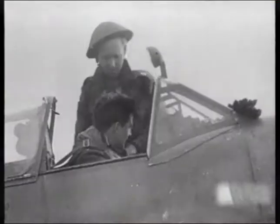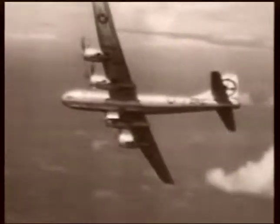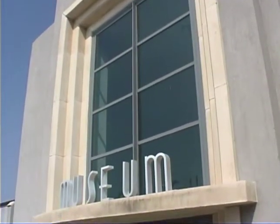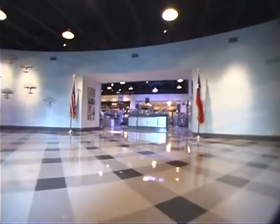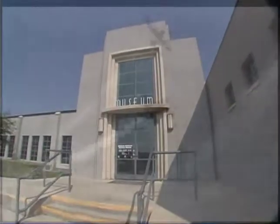The American Air Power Heritage Museum and the Commemorative Air Force are dedicated to preserving the memory of the men and women who built, serviced and flew the historic military aircraft of World War II. This concludes the introductory video. If you would like more information about how to become a member or volunteer, or how to make a charitable gift, please inquire at the gift shop or museum office. We're happy to assist you. Thank you and we hope you enjoy your visit to the American Air Power Heritage Museum.